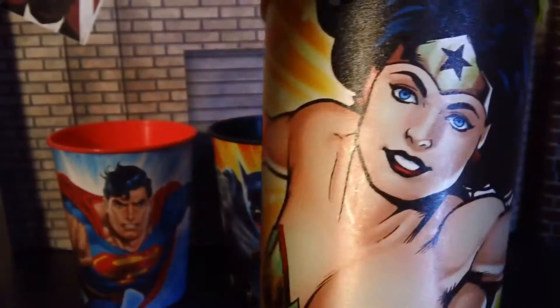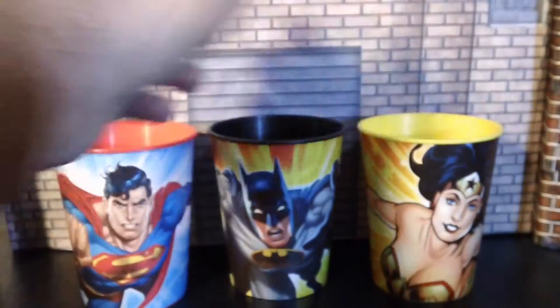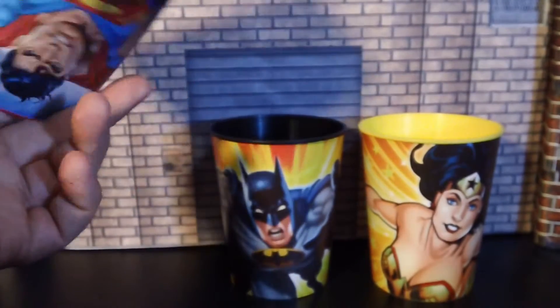Batman and Wonder Woman — so we got these for a buck. We just wanted to get them so we can use them for the kids when we have them around and give them some drinks or just put stuff in them. But this is actually what I got for Christmas, so let's show off what I got.